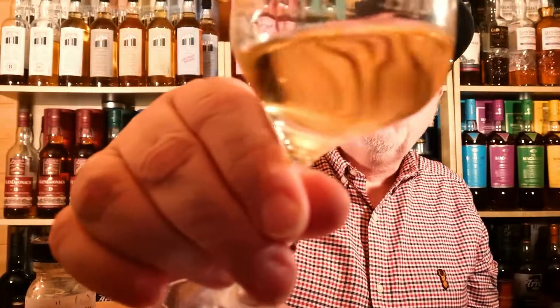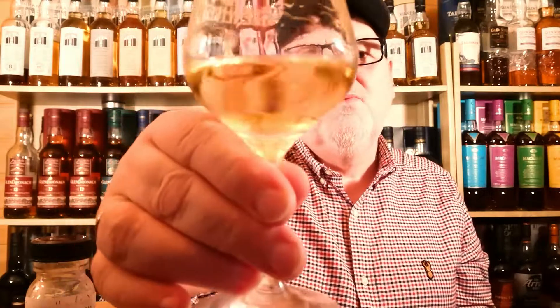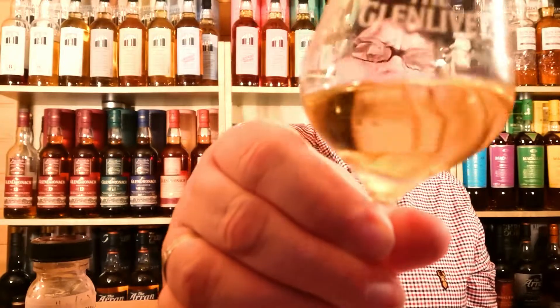Lovely. Beautiful colour in there — it's kind of light gold, really really nice. Got some lovely legs on there. Let's taste it — cheers! Okay, wow, that's nice.